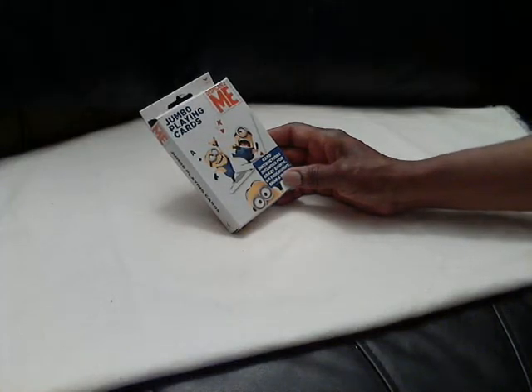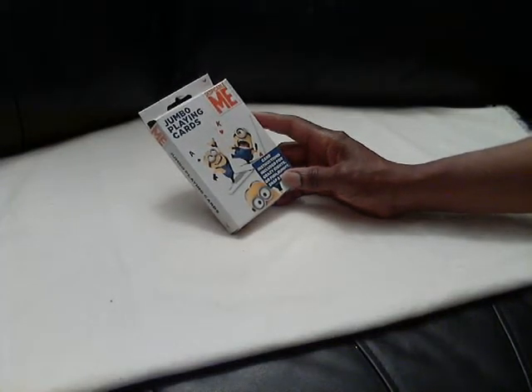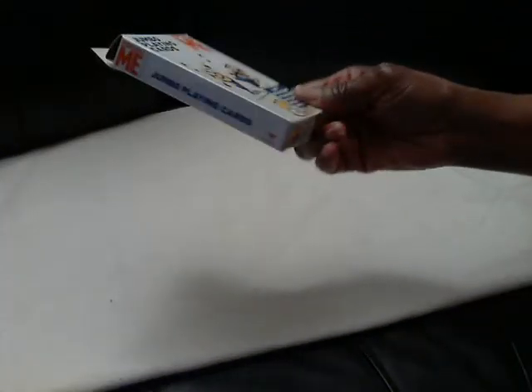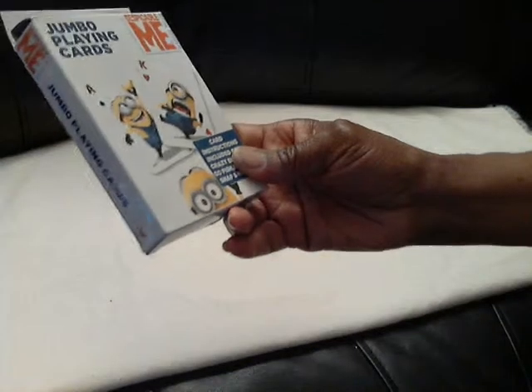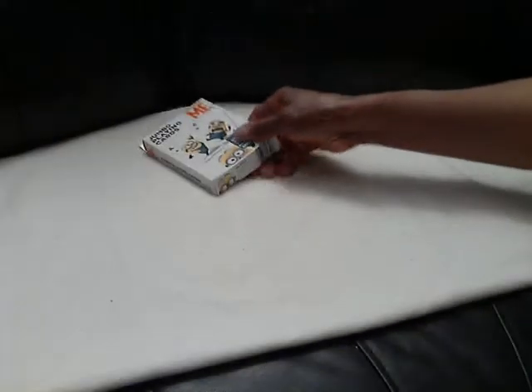There was a YouTube video - I believe it was Shimmy - that picked up the Despicable Me cards, so I found those. Hopefully I can do a pocket letter or something with these guys, which I love. Minions are pretty funny, so I picked those up.